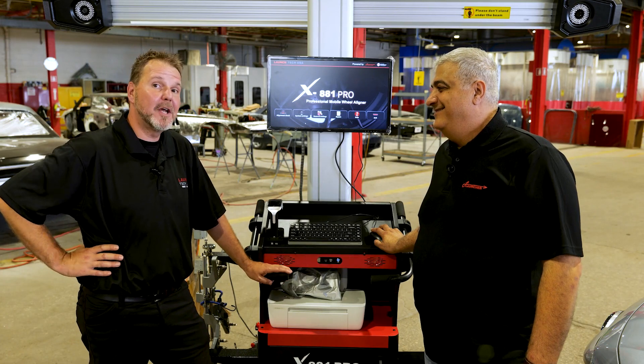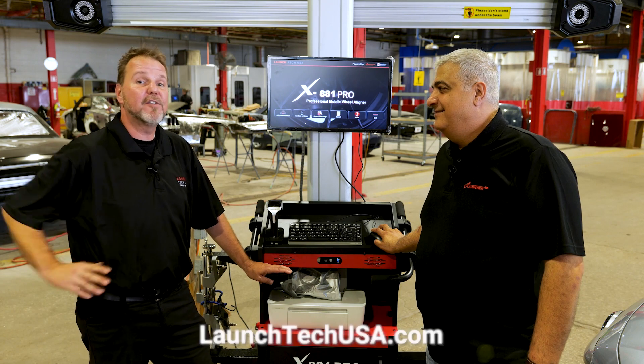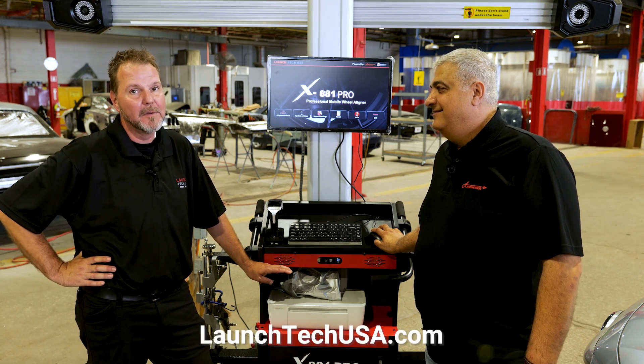Thanks for joining me, really appreciate it. For more information about the Launch X881 Pro, make sure you visit launchtechusa.com. Thanks for watching.